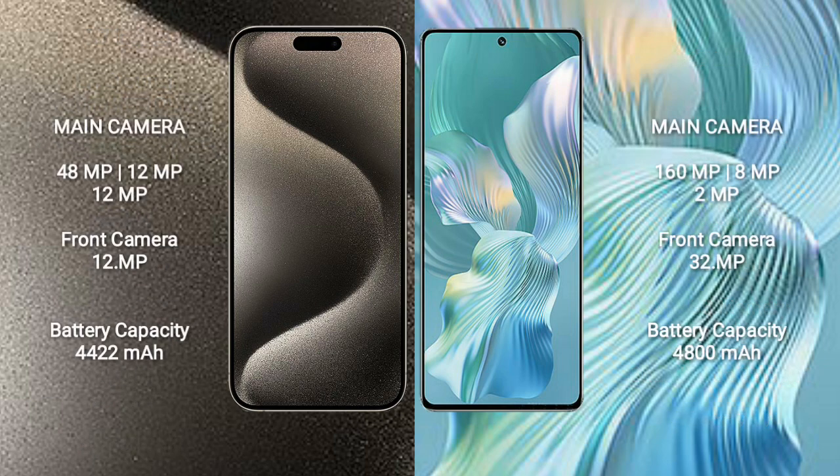iPhone 15 Pro Max features a rear triple camera setup of 48MP plus 12MP plus 12MP, and a 12MP front camera. Honor 80 Pro Flirt features a rear triple camera setup of 160MP plus 8MP plus 2MP, and a 32MP front camera.